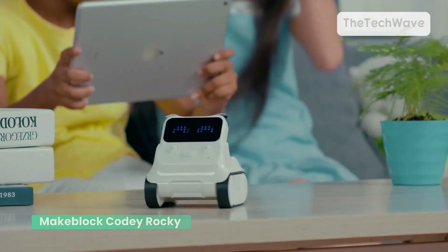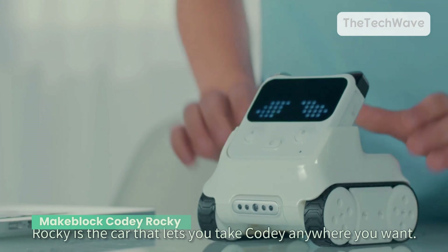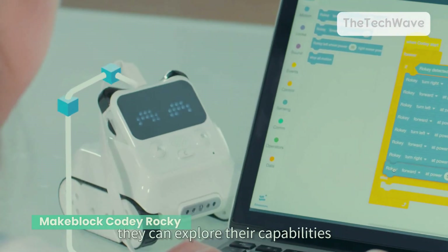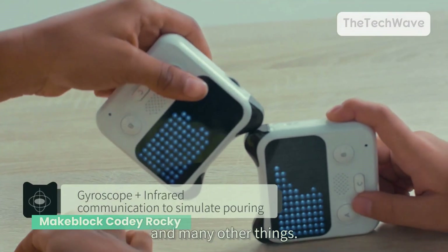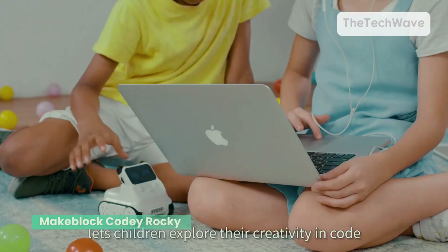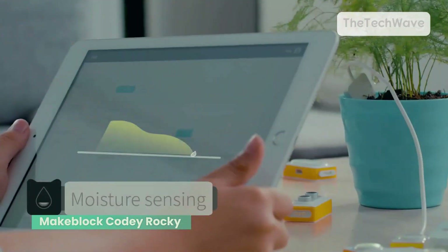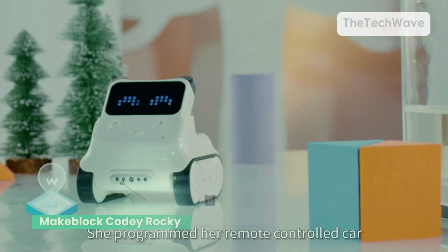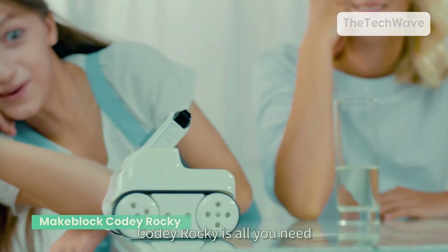Want a toy that's fun, interactive, and secretly teaching your kid to code? Here's the MakeBlock Cody Rocky, a STEM-powered robot designed to introduce kids to Scratch and Python programming in the most exciting way possible. With an easy-to-use coding interface, kids can make Cody Rocky move, dance, play music, and even show emojis on its LED face. Learning to code has never been this fun or this adorable. This little guy comes with AI and IoT capabilities, meaning kids can program it to recognize colors, detect obstacles, and even respond to voice commands. For beginners, there's Scratch-based drag-and-drop coding — super easy. And when they're ready to level up, switch to Python and start coding like a pro.